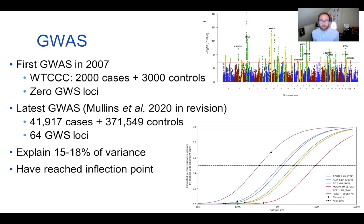Fortunately, we've now reached an inflection point in bipolar disorder. As shown in the graph on the right, it's expected that as we add more participants, we will start to increase the number of loci and the variance explained more efficiently. However, we are still missing a lot of heritability — only 15–18% of variance is explained despite high heritability — and this is what we call the missing heritability problem.